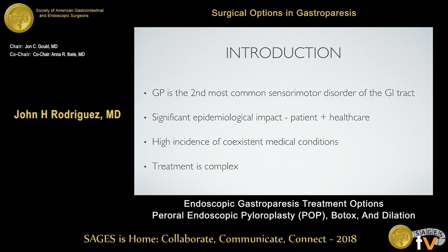Gastroparesis has a significant impact both for patients and for healthcare. Looking at the graphs in terms of healthcare costs, there's been a tenfold increase in the cost of caring for these patients over the last 20 years. For patients, there's a significant decrease in life expectancy, and there's a high incidence of co-existent medical conditions, some very severe, like diabetes.